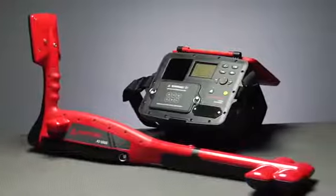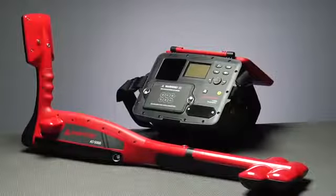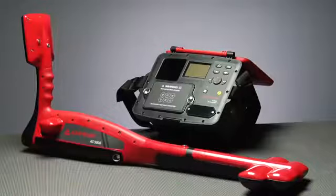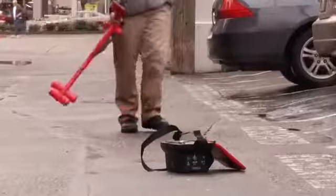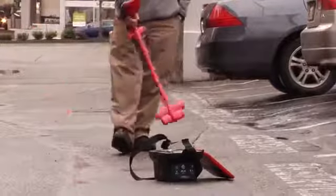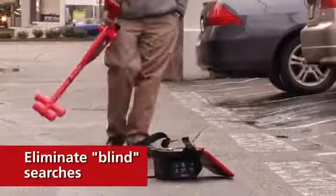The AT-5000 takes it up a level, tracing to 20 feet with increased speed and left-right positioning guidance. Thanks to superior design and powerful software, this technology makes a more accurate, unambiguous trace with distance-sensitive guidance to eliminate blind searches for a line.